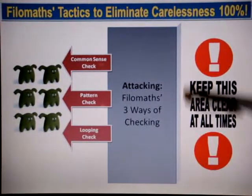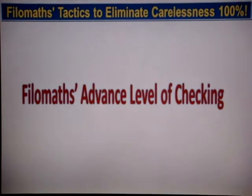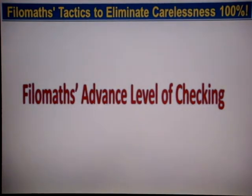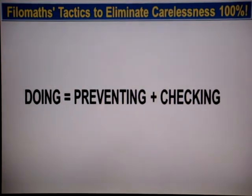You're able to keep things totally clear at all times. By doing so, you're actually able to improve tremendously regardless of how badly you have done in the past. We even have an advanced level of checking whereby you're able to prevent and check at the same time as you are working.